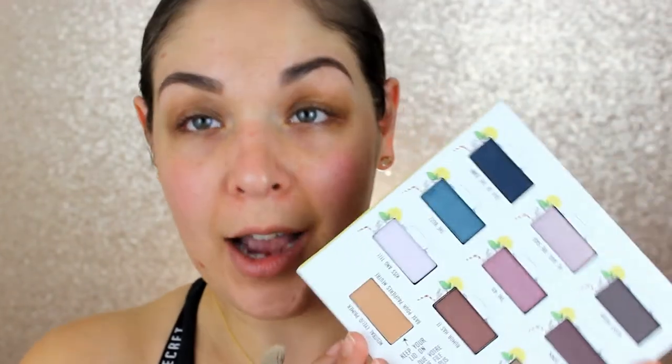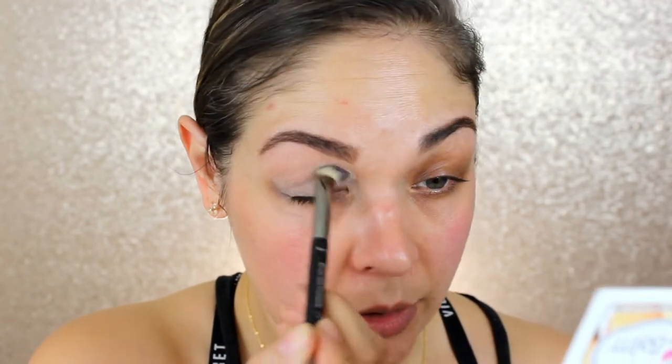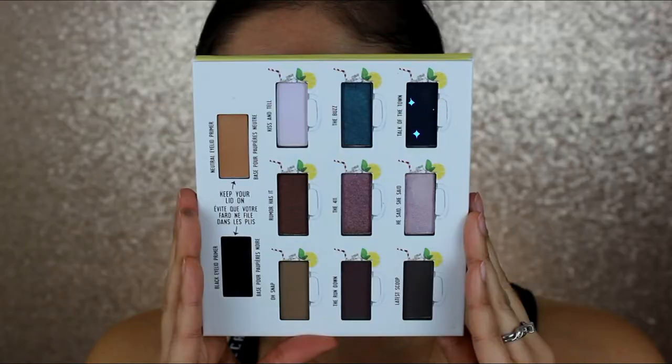I'm going to step out of my comfort zone and go in with the Ice Tea Palette first. I'll grab a synthetic brush, go into the neutral eyelid primer, and tap that all over my lid. I typically don't use eyelid primers much, but since this came with it I want to give it a try. Going in first with the shade 'Oh Snap' into the crease — starting safe with that light brown shade. It's really pigmented!